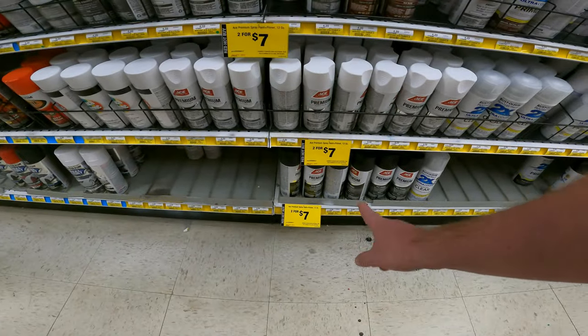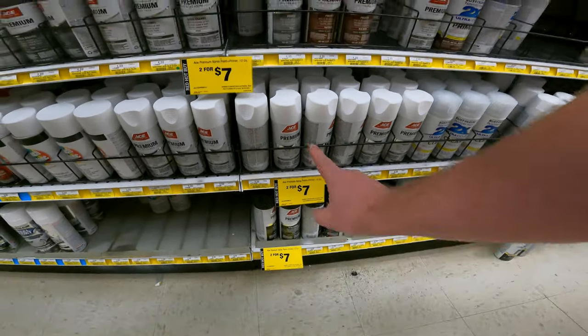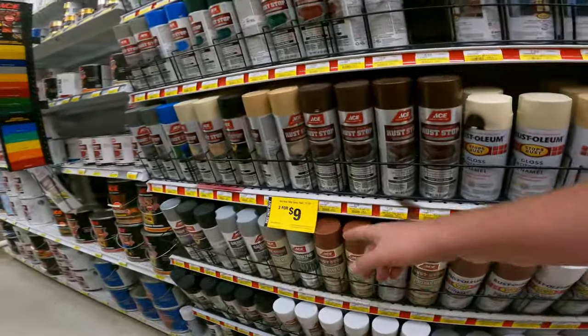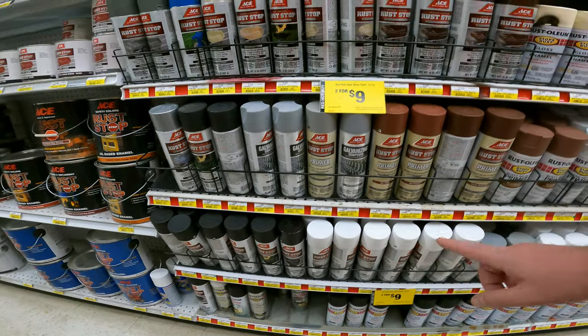We do have two deals on spray paint. We have the 2 for $7 premium spray paint and primer in 12 ounce bottles. And then we have the 2 for $9 for the larger 15 ounce rust stop spray paints from Ace.